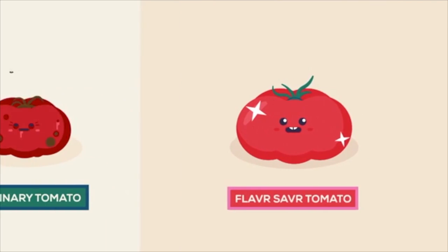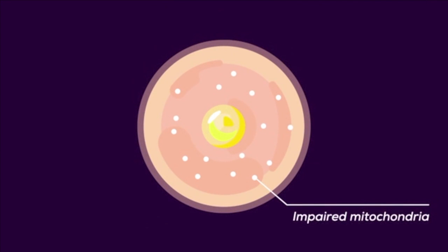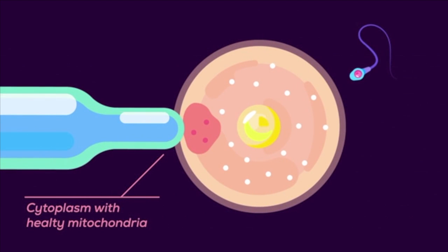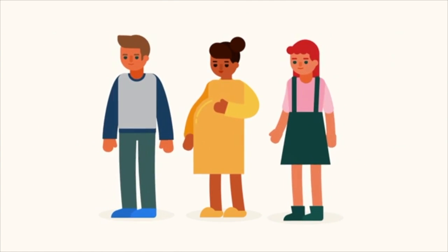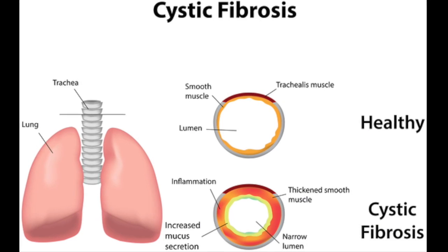By using DMD and the BRCA genes as examples, we can see how genetics affects the families, and not only those that carry the gene. Many families who carry genes for diseases choose not to have children for fear that their child will also inherit the gene.